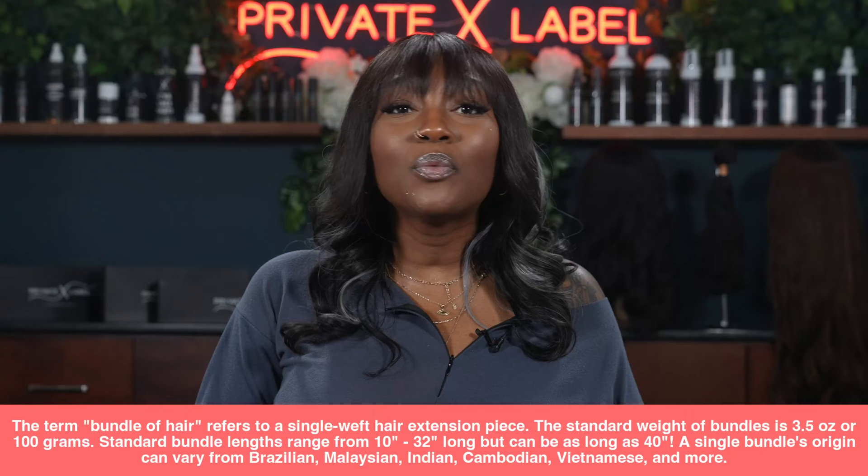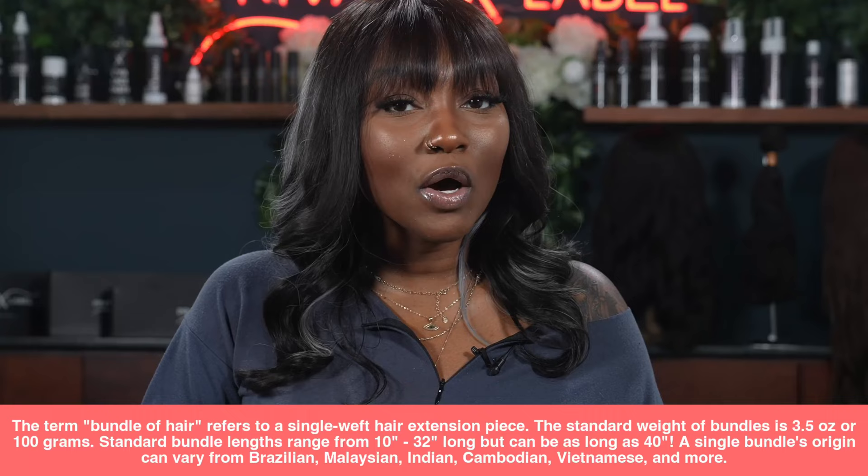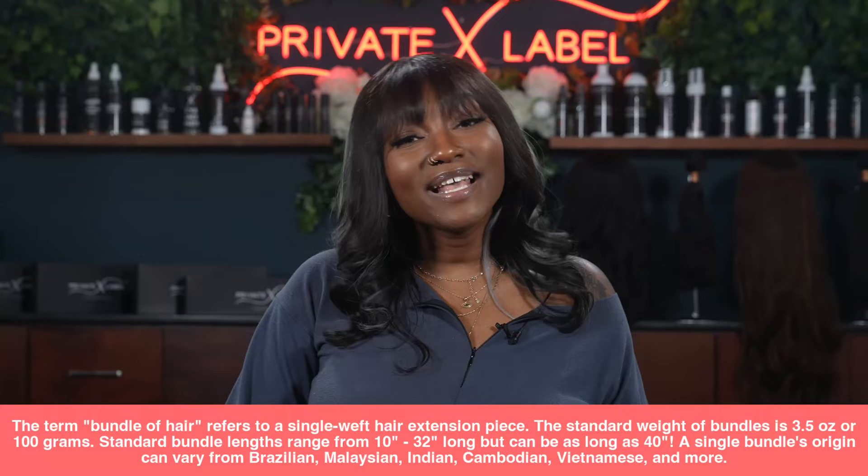Before we discuss selling bundle deals and the calculations, let's first discuss what exactly bundles are. The term 'bundles of hair' refers to a single weft hair extension piece. The standard weight of a bundle is about 3.5 ounces or 100 grams. Standard bundle lengths range from 10 inches to 32 inches, but can be as long as 40 inches.